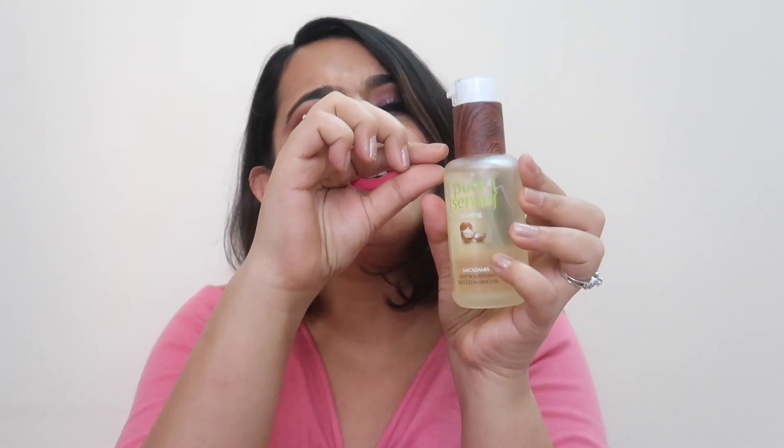I'm going to be taking off my makeup today with the PureSense Deep Nourishing Face Cleansing Oil. This is sort of like a face wash but in oil form. I call it a makeup remover because that's what I've been using it as. You can see I've used quite a bit of it. I've already reviewed the exfoliating cleansing gel from PureSense and I'll link that video above.